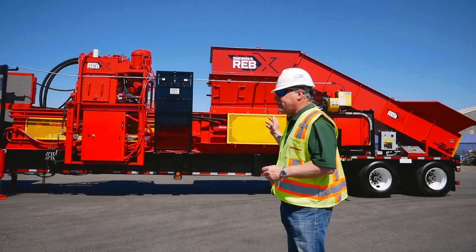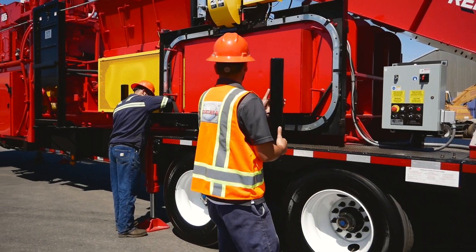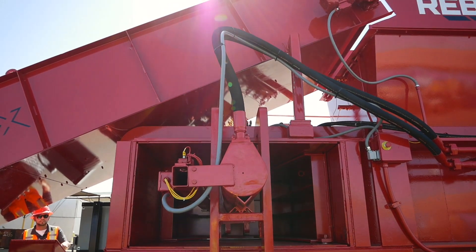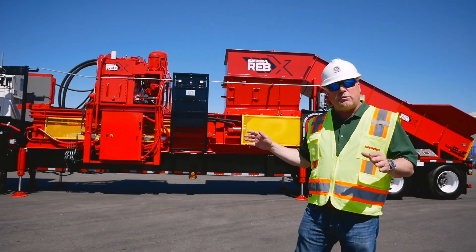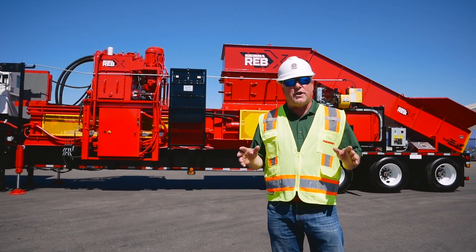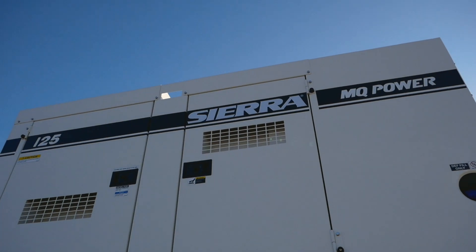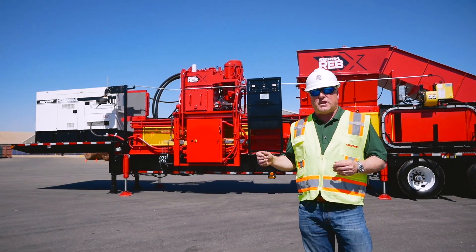The Reb Express is also perfect for large companies that have multiple facilities. You can roll this baler in when you have a need for increased productivity, or if you have downtime due to maintenance or retrofits. This machine will help keep you going at all times. And because it's generator powered, you don't have to have the infrastructure of electrical hookup.